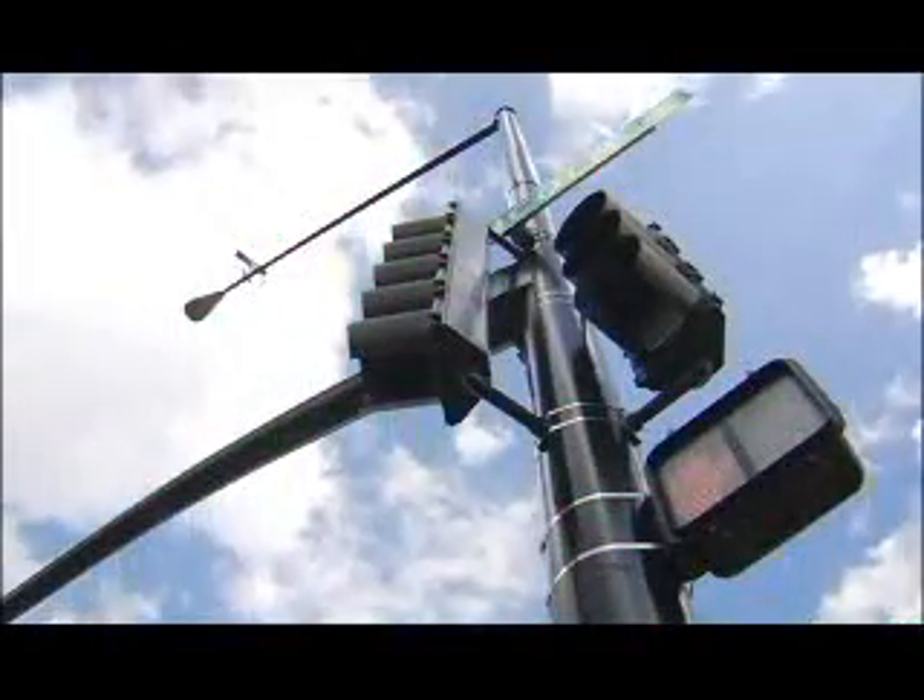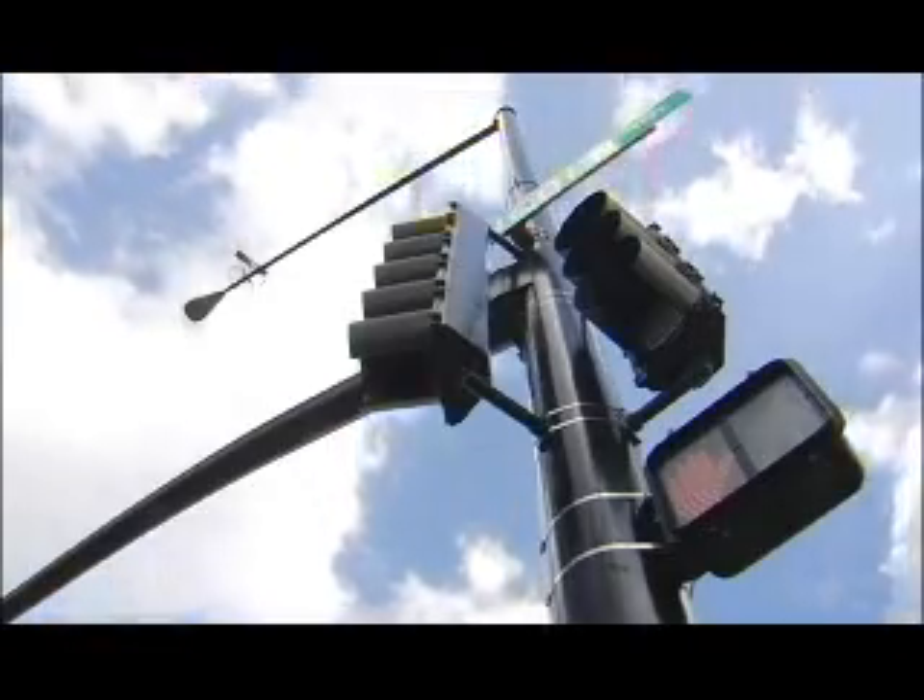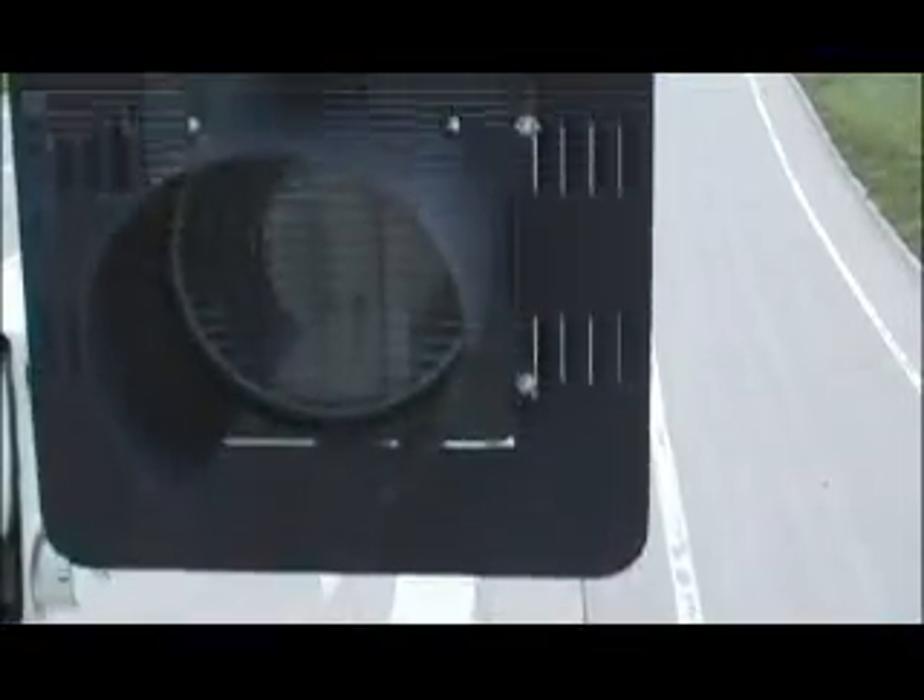The LED technology is a definite benefit to the county. It saves energy, saves money, and it provides a great alternative to incandescent technology, saving an average of about 85 to 90% energy overall.